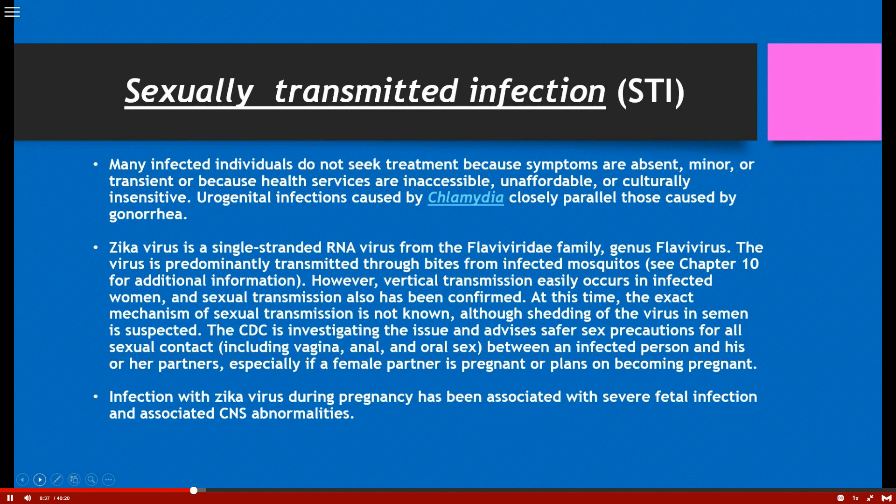The Zika virus has now been declared by the CDC as a sexually transmitted infection. It was first discovered being transmitted through bites of infected mosquitoes, and later found to also be transmitted through sexual transmission, though exactly how is still being investigated. The CDC is still advising on safer sex precautions. It also has vertical transmission — it can be transmitted from an infected woman to the fetus, causing severe fetal infections associated with central nervous system abnormalities.